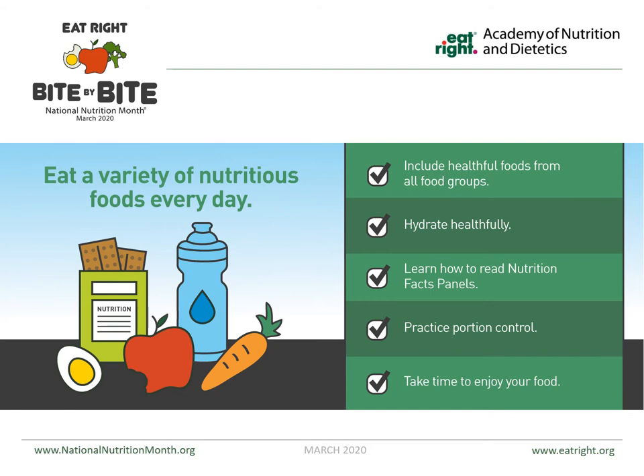Even if you have a lot of good food, make sure that you're eating good amounts and not overeating. Also just take time to enjoy your food. Be mindful about why you're eating, how fast you're eating, and all of those different things.